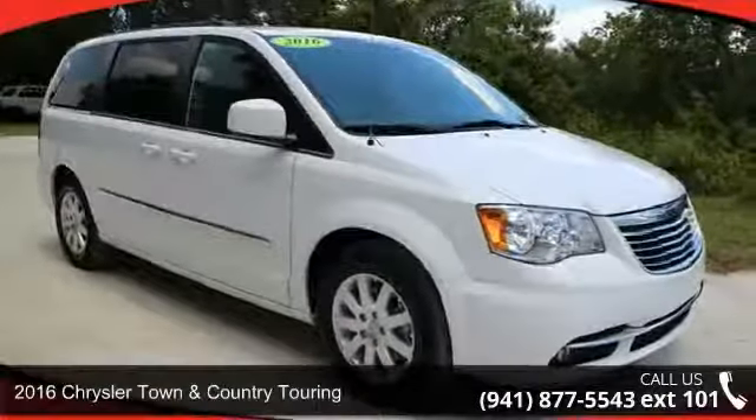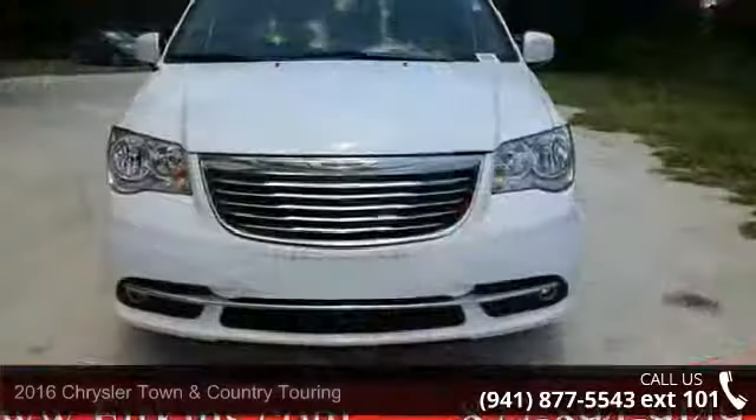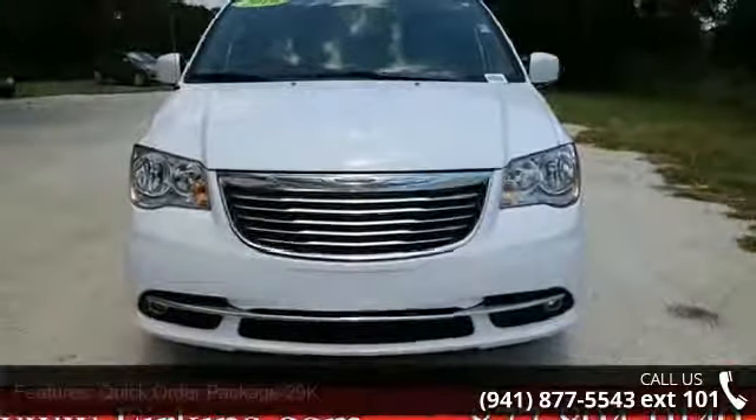Imagine yourself in this 2016 Chrysler Town and Country Touring. If you are looking for an automobile with great features, look no further.